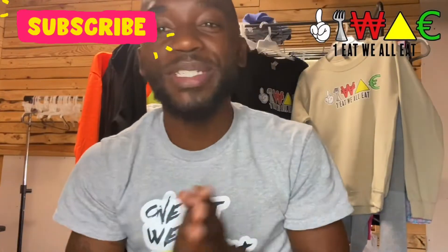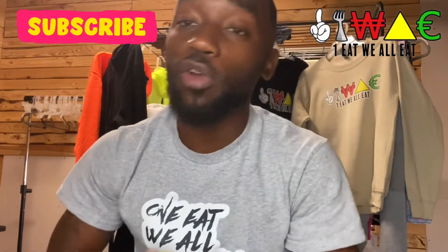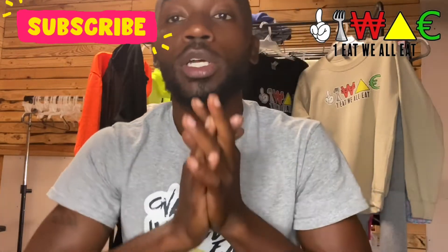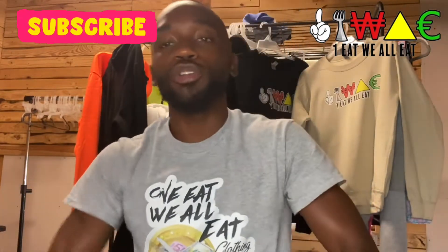I'm back with another one. It's been over a month since I dropped another free game video on upscaling your clothing brand, so make sure you go like and subscribe. I'm just gonna give you some free game — I'm always about giving back to my people. One Eat We Out Eat Clothing.